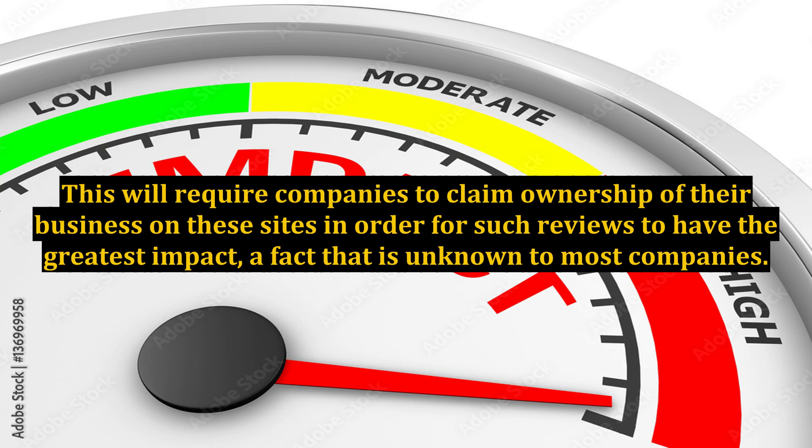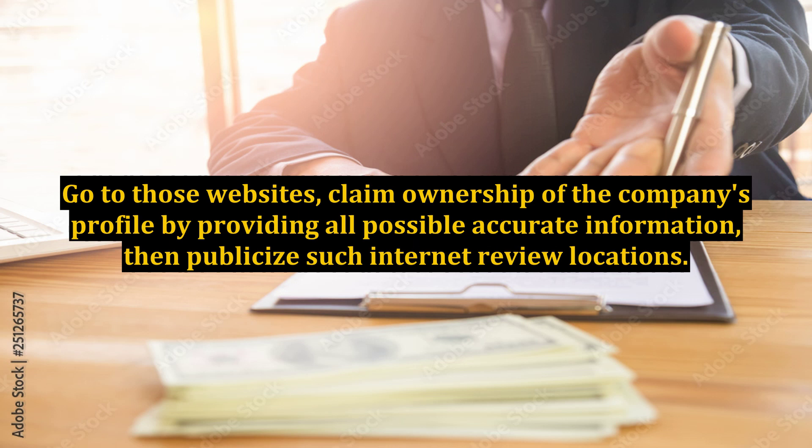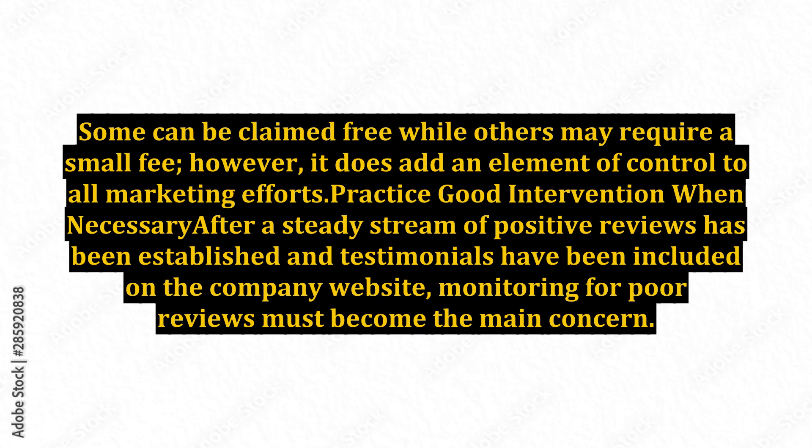This will require companies to claim ownership of their business on these sites in order for such reviews to have the greatest impact — a fact that is unknown to most companies. Go to those websites, claim ownership of the company's profile by providing all possible accurate information, then publicize such internet review locations. Some can be claimed free while others may require a small fee; however, it does add an element of control to all marketing efforts.